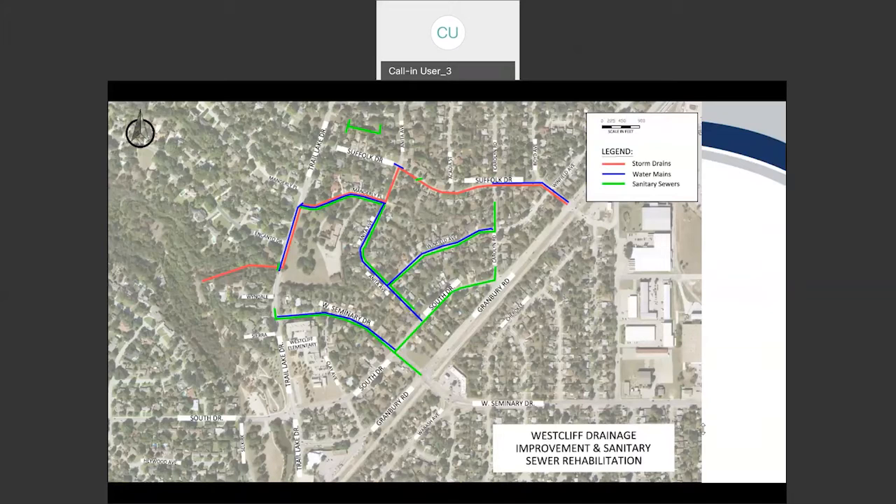When the sewer is moved from the rear of the property to the front, what is the process for connecting the house to the new service? It is on the contractor to make that connection — we do not put that burden onto the resident. The contractor will knock on your door to coordinate the timing, work from the back of your property, align it, and get it moved to the front.